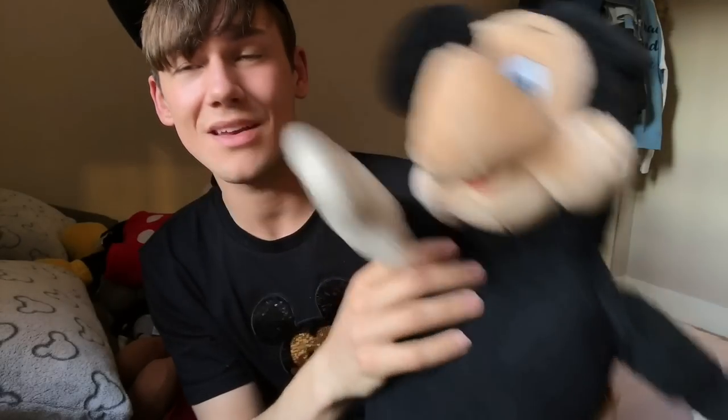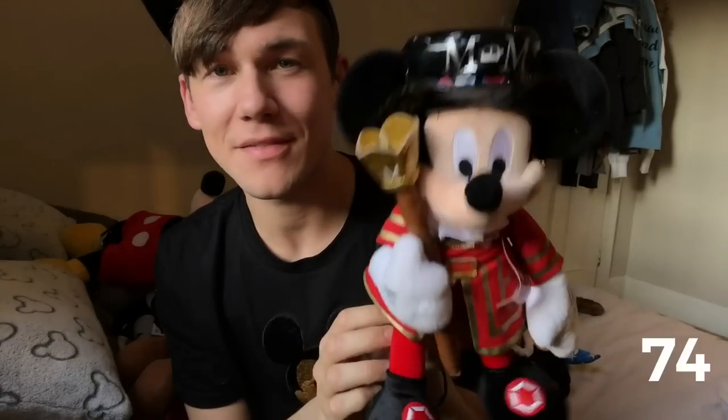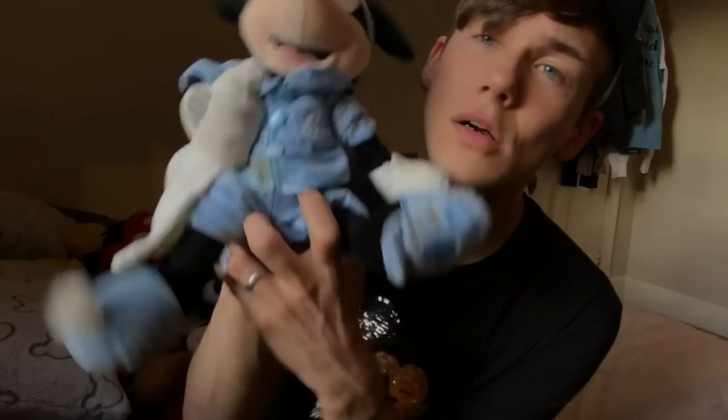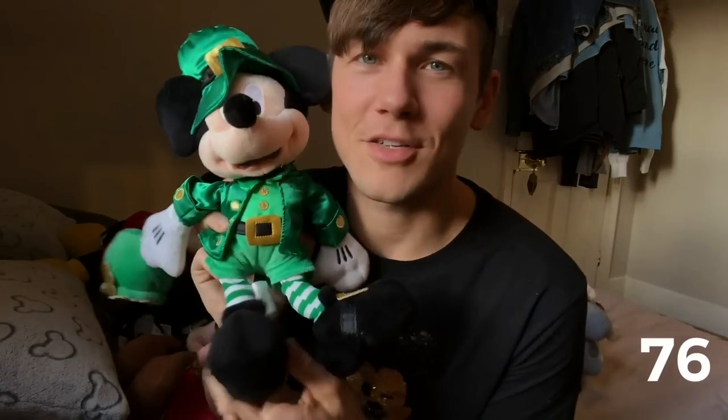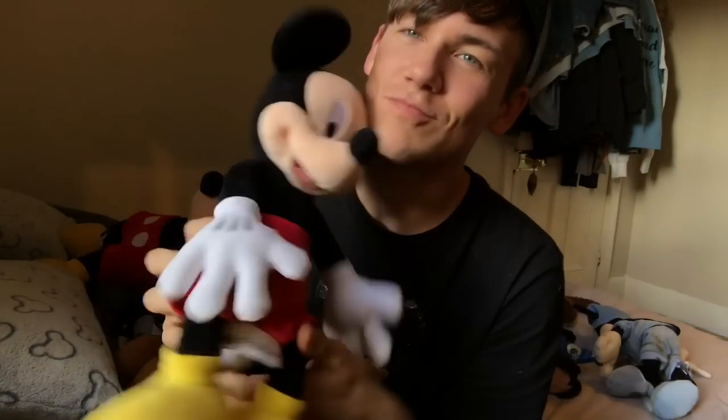The first Mickey I ever got is still very tatty — I got this when I was one, so he is now 28 years old. Beefeater Mickey with a really old Disney Store tag on him. Bedtime Mickey with a little snuggly blanket. Irish Mickey from Ireland — he's supposed to be holding a pot of gold. Disney Parks Mickey — thank you to Disney Parks and Resorts UK for sending me this. And French Mickey — bonjour, au revoir.